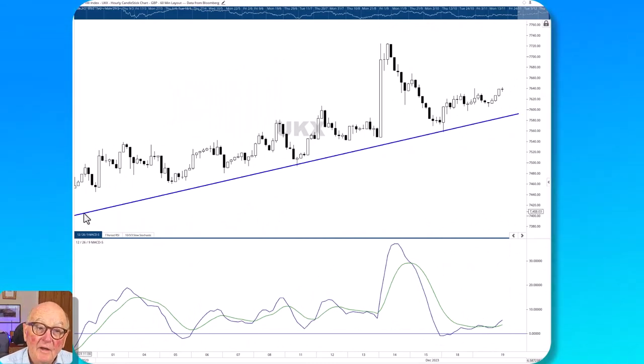Now the FTSE is in a gentle uptrend. It's very poorly performing on a relative basis, but all the stock markets are going up, even the weakest ones — and this is actually the one with the best pattern, maybe the Dow as well. We've got a nice uptrend line with several points on it. We've held the line and tested it and held it. It looks as though we're on our way up.